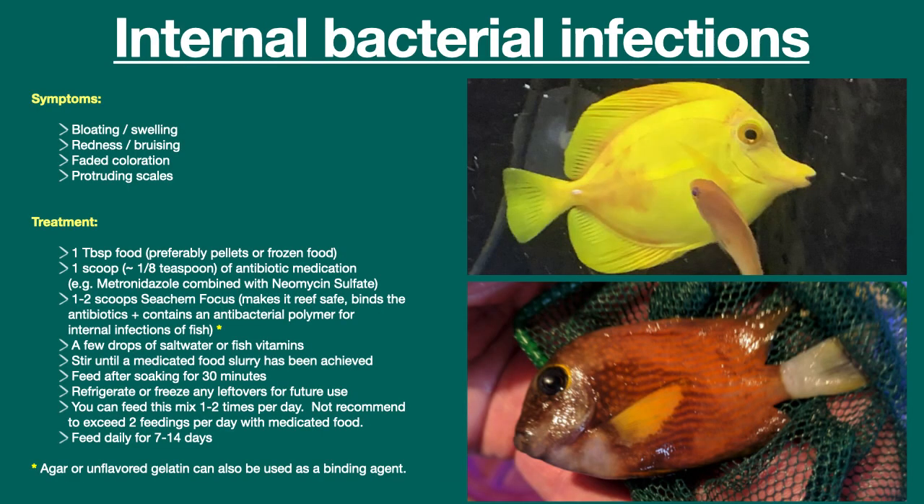To make matters even more confusing, fish can have internal bacterial infections — a proliferation of a harmful strain of bacteria inside the fish's body. Bacteria can infect any area of the body. Symptoms include bloating or swelling, redness or bruising, faded coloration, and protruding scales. Unfortunately, if bloating occurs in the stomach or swim bladder area, it can be difficult, if not impossible, to distinguish an internal infection from constipation or a gas bubble in the swim bladder.